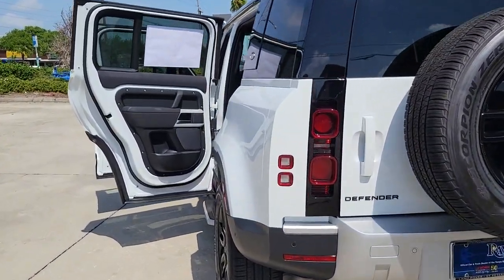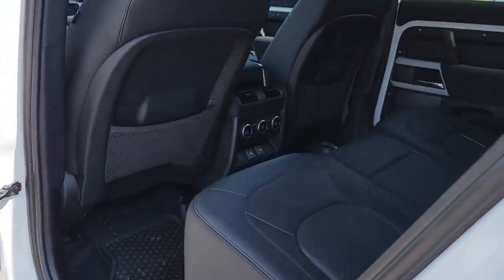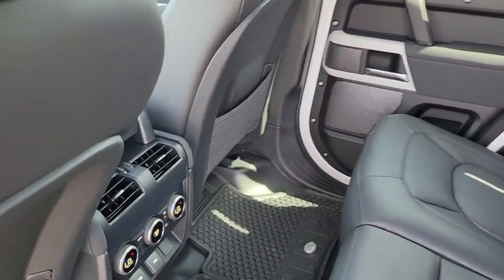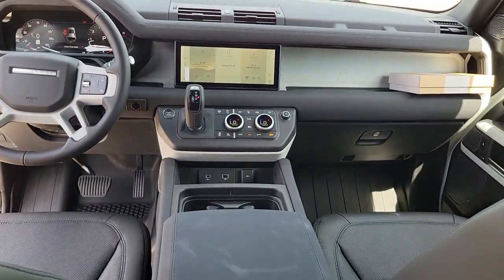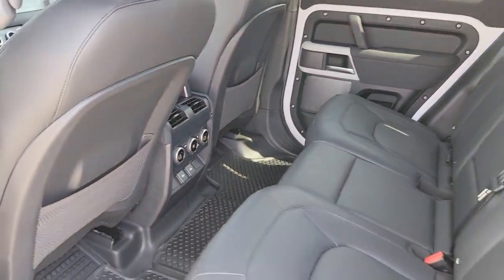These are just some of the great options this vehicle comes with: Apple CarPlay and/or Android Auto, navigation system, turbocharged engine, keyless entry, heated mirrors, premium sound system, satellite radio, fog lamps, power passenger seat, and steering wheel audio controls.